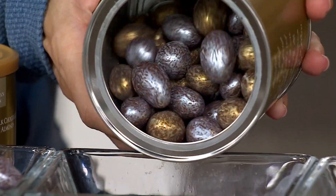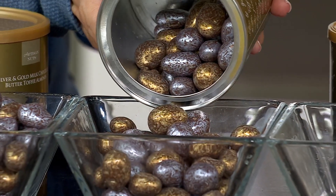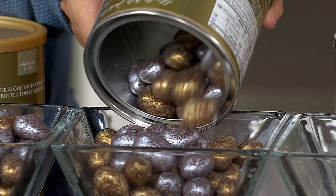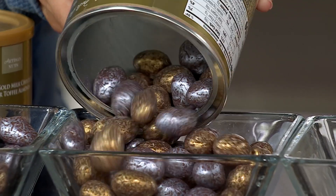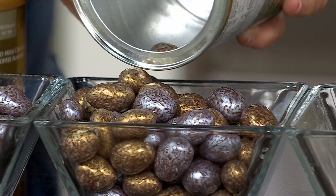This is the Squirrel brand. This is only available during the holiday season. You're looking at three 15-ounce cans of the silver and gold butter toffee almonds. More just arrived — free shipping and handling, no auto delivery.